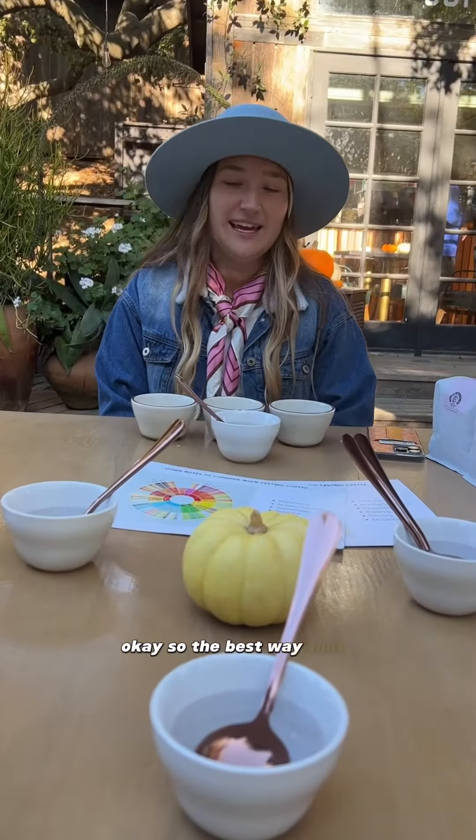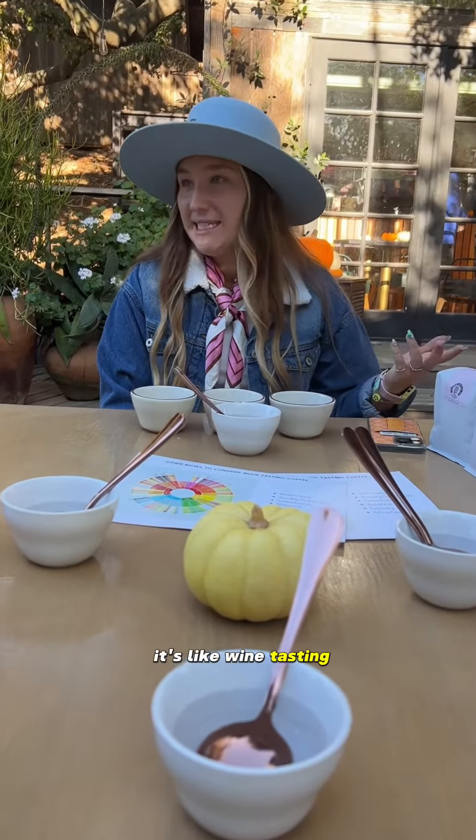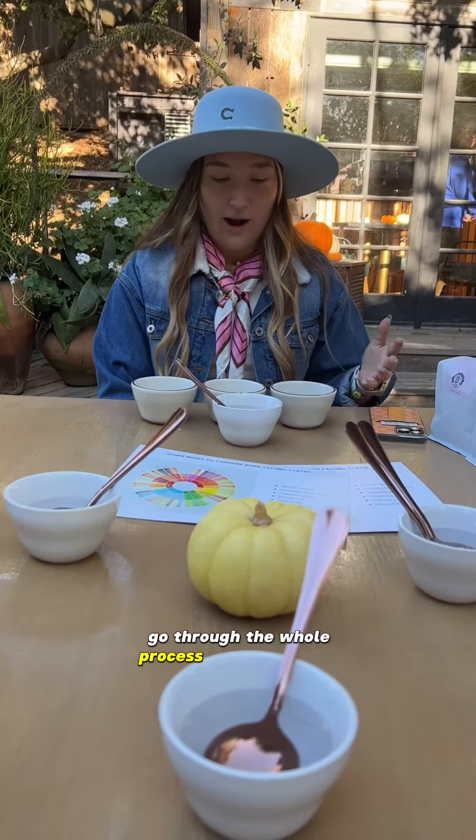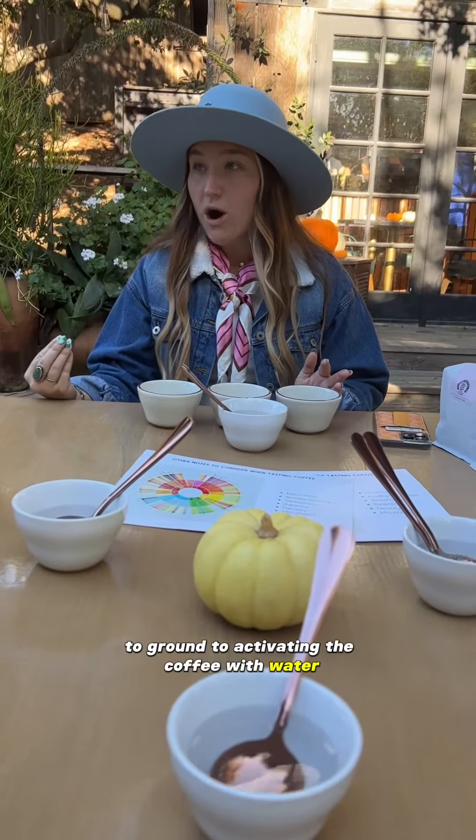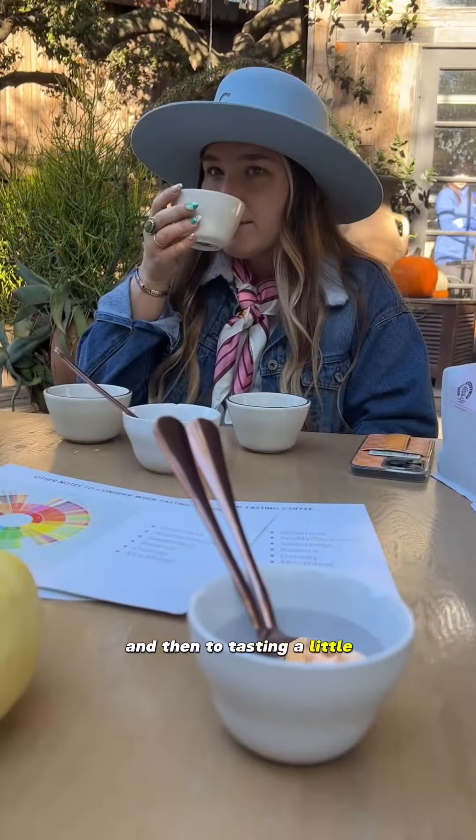So the best way that I've heard it described — it's like wine tasting, but for coffee. We're going to go through the whole process of going from a whole bean, to ground, to activating the coffee with water, and then to tasting. That's a little more vibrant.